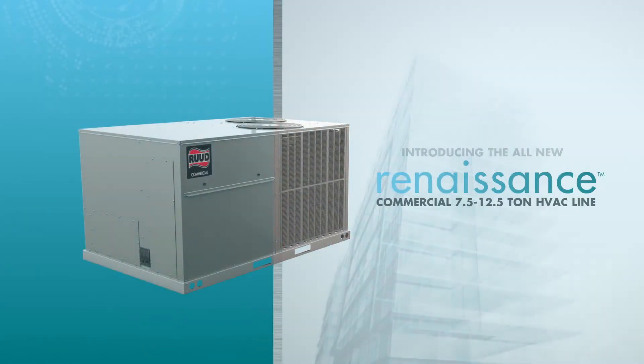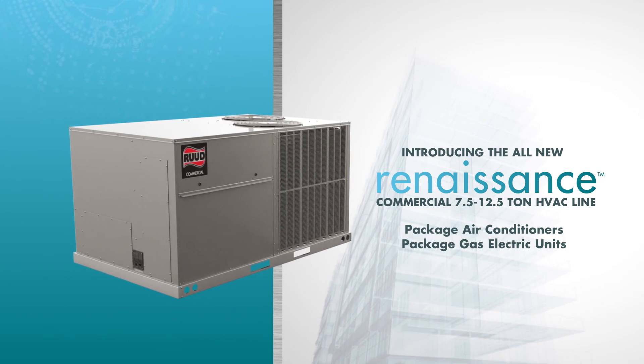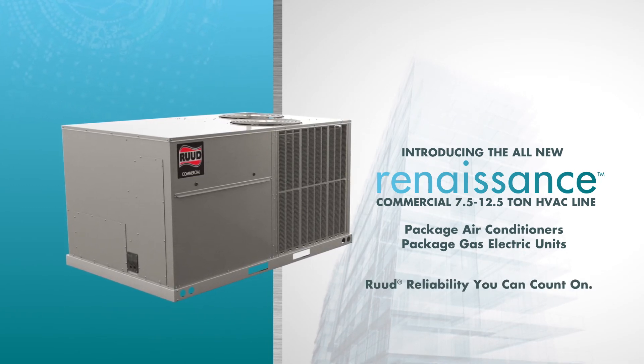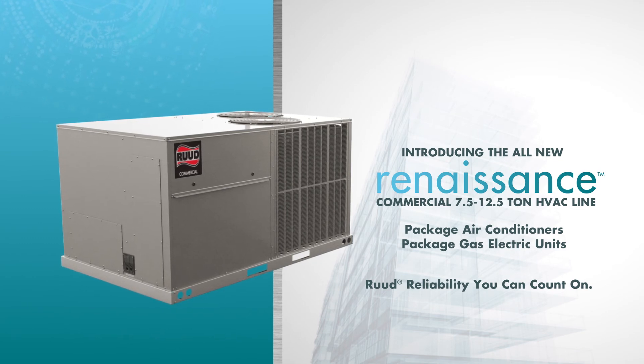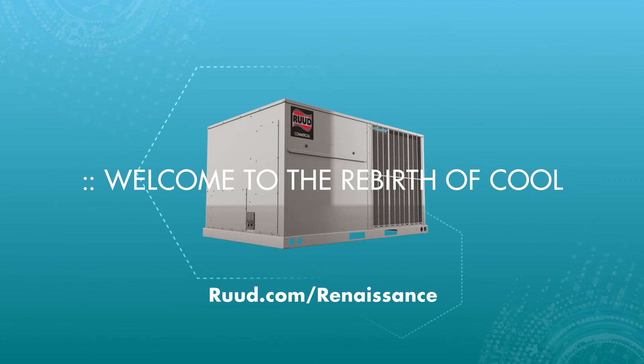The all-new Rude Commercial Renaissance Line: a masterpiece of performance, easy installability, and smart serviceability — plus the world-renowned Rude reliability you can count on. Welcome to the rebirth of cool.